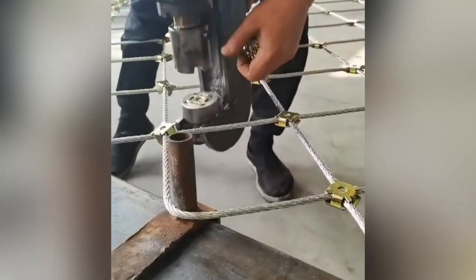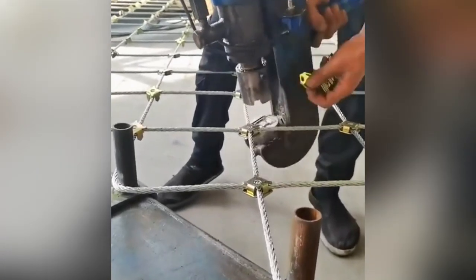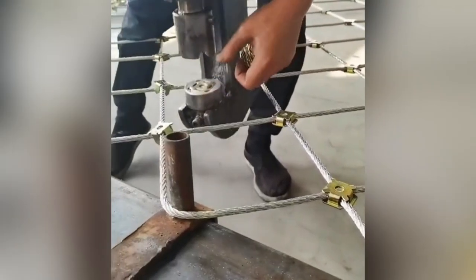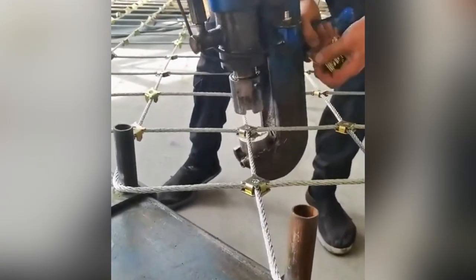Imagine if this worker had to clamp these cables together by hand. This simple hand tool improves worker efficiency and speed, showing us that amazing machines don't always need to be complicated to improve the process.